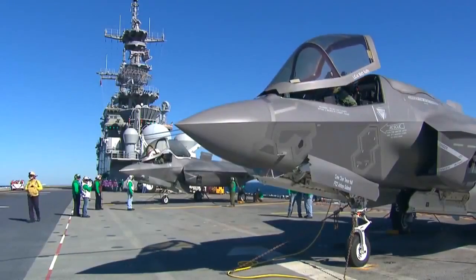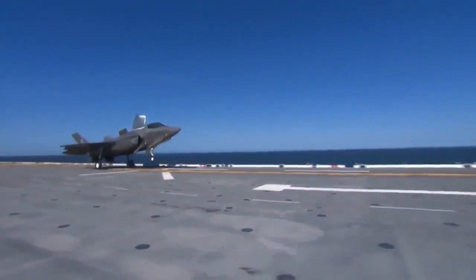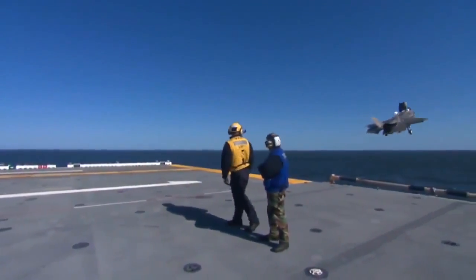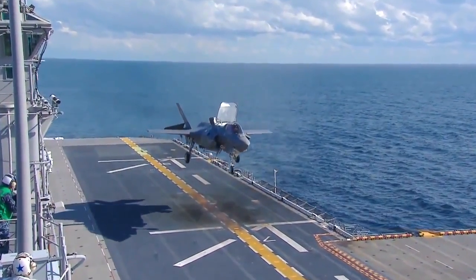We've been stalwart supporters of the F-35 program. We're tier one partners with the US in the program. Thousands of jobs in the UK are dependent on this program, and some of the technology that's gone into the aircraft has been developed in the UK by BAE Systems.